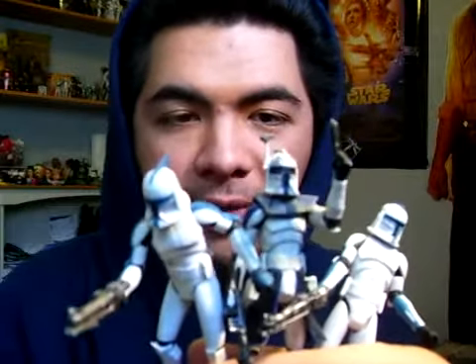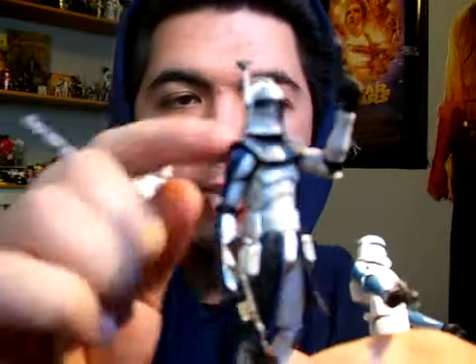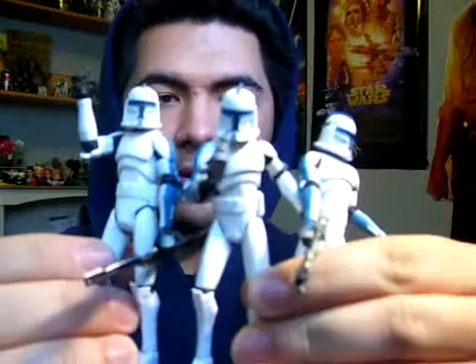If any of you remember, there was a variant of Captain Rex released last year when Wave 2 and Wave 3 started showing up. Captain Rex had a 'clean' version, and the 501st Troopers they have so far are pretty much just the clean versions — no dirty versions yet. But if you're a customizer with the time and talent, you can definitely customize your own dirty 501st Troopers.